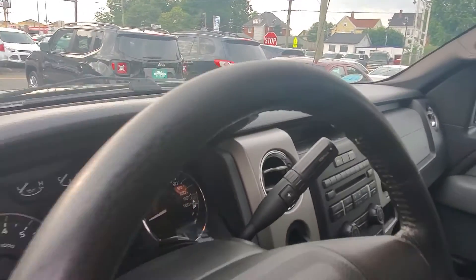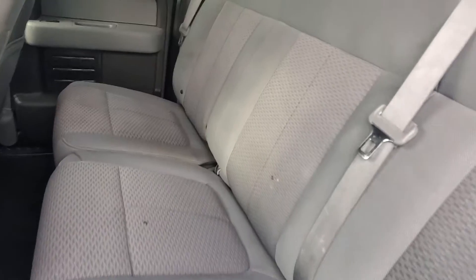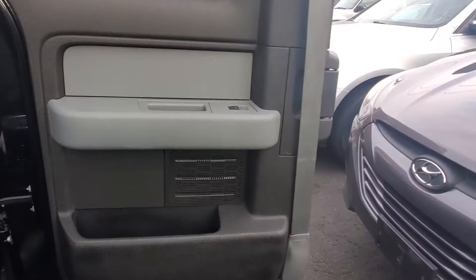Dash is in good shape. Steering wheel is not worn, in good shape. Let's open up this door — back seat is equally in good shape. Pretty clean. Does have a couple spots here and there, but overall it's in very good shape. Door panel looks good too.